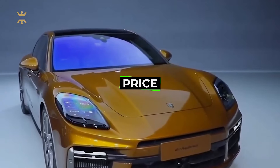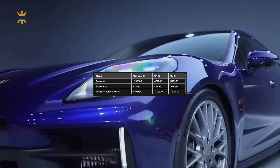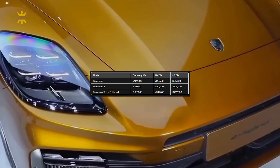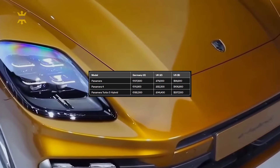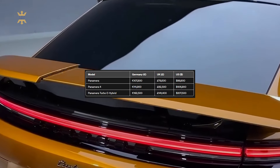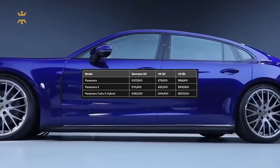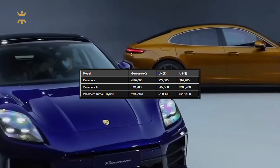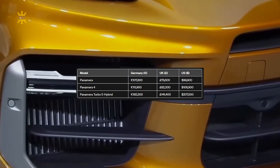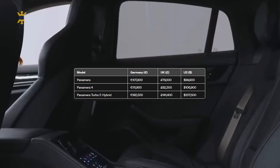Orders for the new Panamera opened in December 2023, with initial deliveries scheduled for March 2024. In Germany, pricing starts at 107,800 euros for the new Panamera, while the Panamera 4 begins at 111,900 euros, and the Panamera Turbo E-Hybrid is priced from 192,500 euros. In the UK, the new Panamera is priced from £79,500, with the Panamera 4 starting at £82,500 and the Turbo E-Hybrid from £141,400. For the US market, the Panamera starts at $99,900 and the Panamera 4 at $106,900, while pricing for the Turbo E-Hybrid is yet to be confirmed.